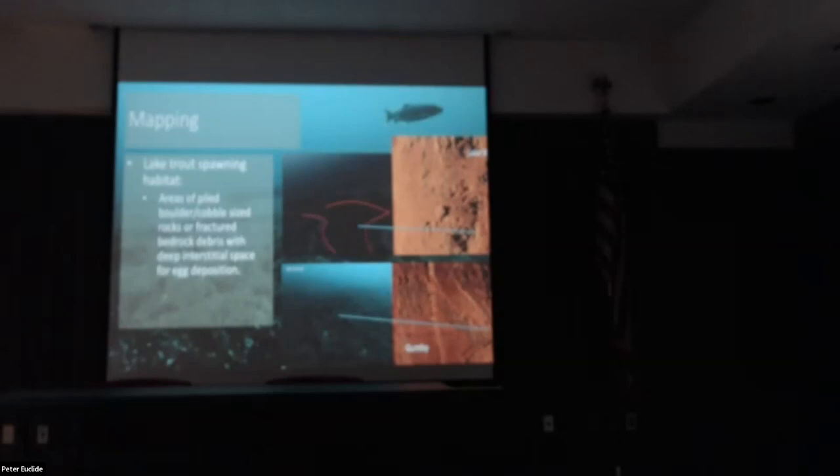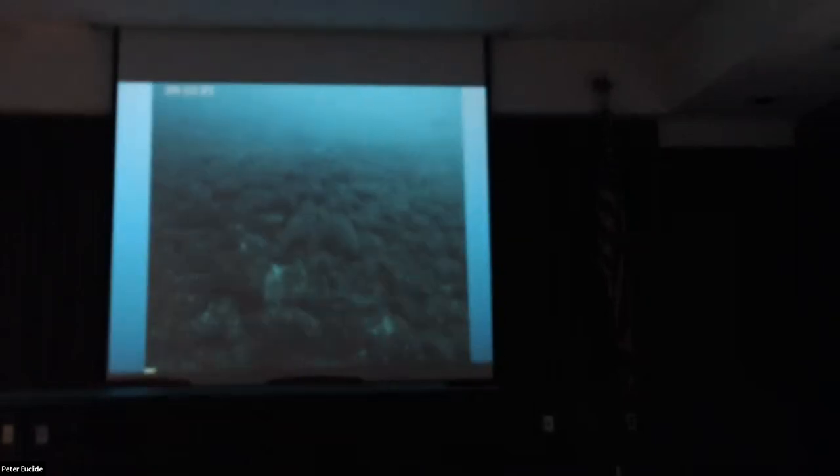These two images show spots where good side scan imagery matched up with the underwater video. The red lines in the side scan designate potential spawning substrate — you can see lots of boulders and rough spots from piled-up rocks. Zooming in on the bottom-left image, from the largest patch of spawning habitat at Gumby's Reef, you can see pretty large boulders packed tightly together with many crevices between them. If you look in the upper right, you can actually see two lake trout hanging out there — this was in early October, so they may have been starting to gather to spawn. There's also a whitefish visible if you look closely.